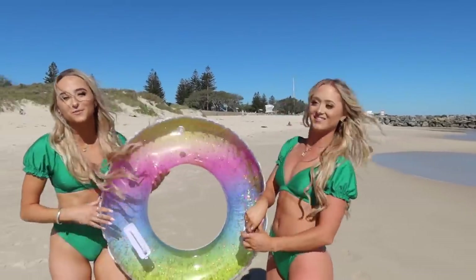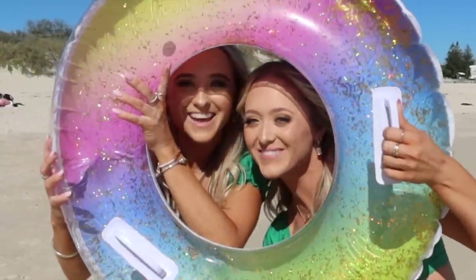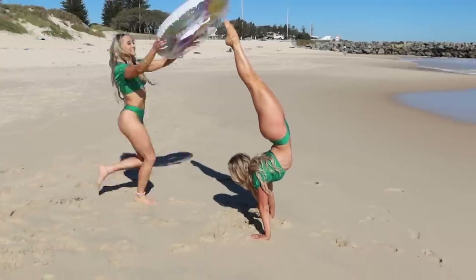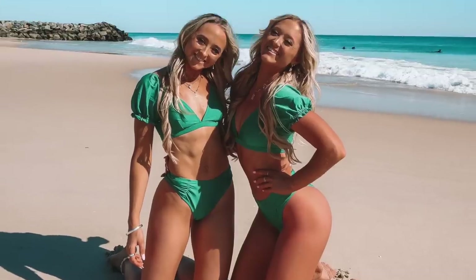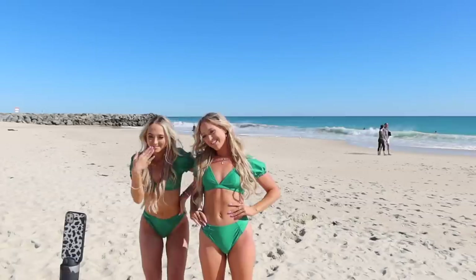This is also from Cupshe. Remember we said we had one more floatie? This is it — it's actually so cute!